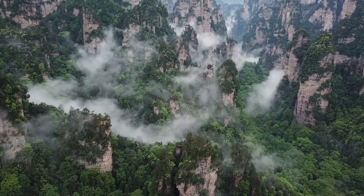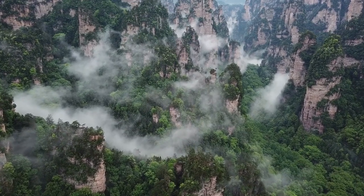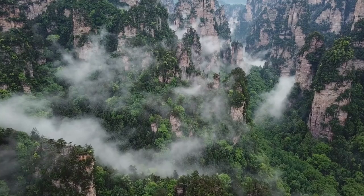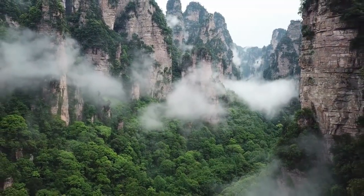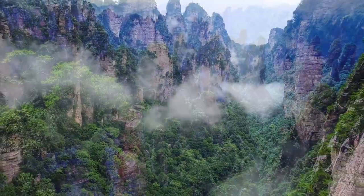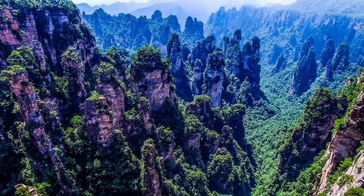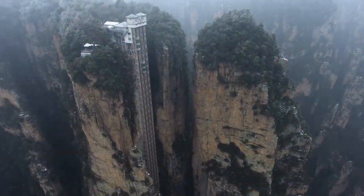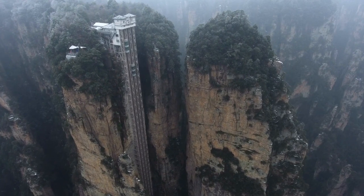We continue our tour with Zhangjiajie National Park in China. This is a natural park that features the stunning mountains that inspired the movie Avatar — towering limestone columns covered with vegetation that rise among the fog and create a fairytale landscape. Zhangjiajie National Park is a UNESCO World Heritage Site and offers many attractions such as suspended bridges, panoramic elevators, and cable cars.